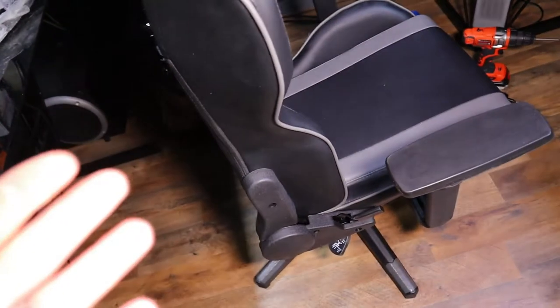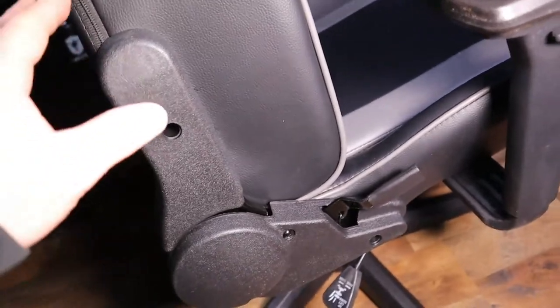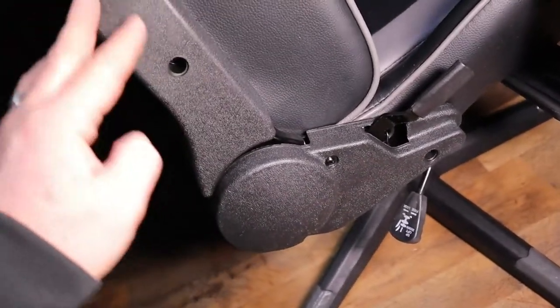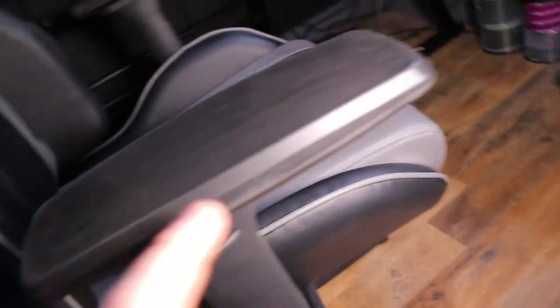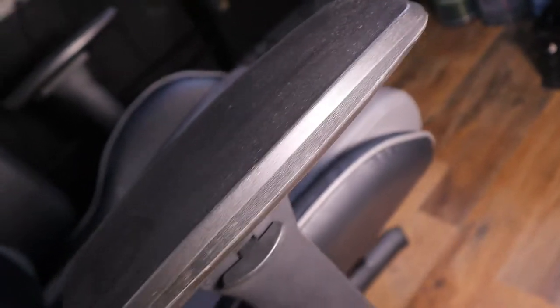If you paid $300 to $400 for this chair, the quality standards would have been a lot different. It almost looks like a second-grade item. The molding on these parts is hideous — there's no denying that. There are a few imperfections on this chair. But you have to understand you're getting a budget chair, so you kind of have to accept that.